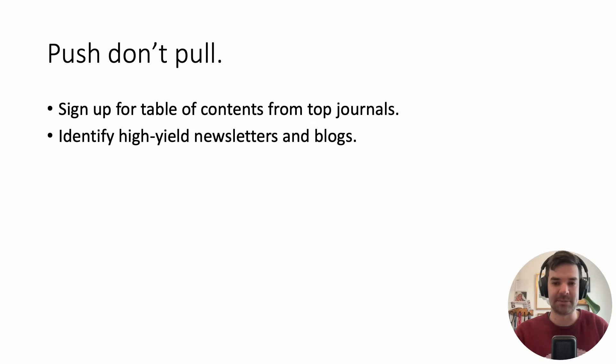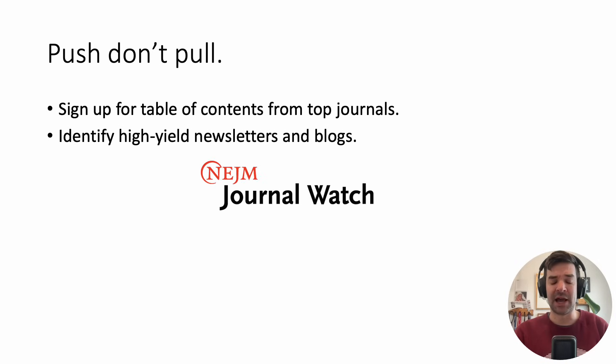Sign up for the table of contents for top journals in your area. For me as a general internist, that might include New England Journal of Medicine, JAMA, etc. Also identify high-yield newsletters and blogs — getting that push to your inbox so you're not exerting energy. A great example: New England Journal of Medicine Journal Watch, which covers multiple different journals.